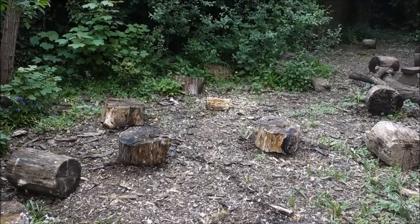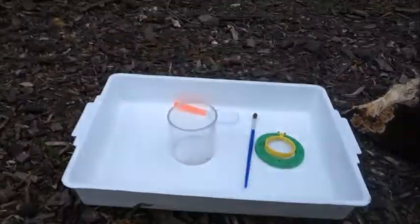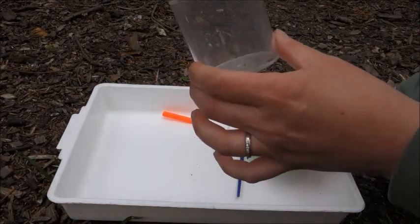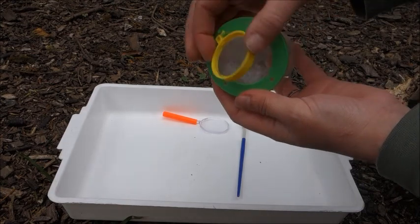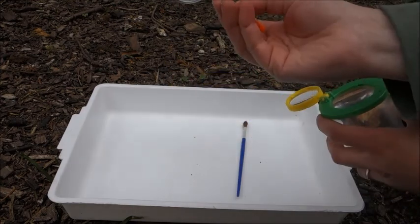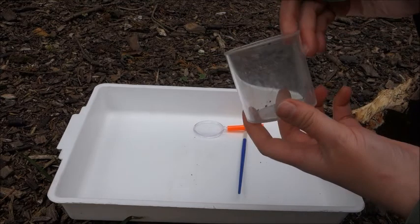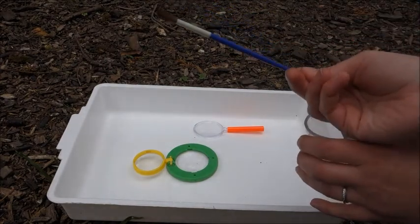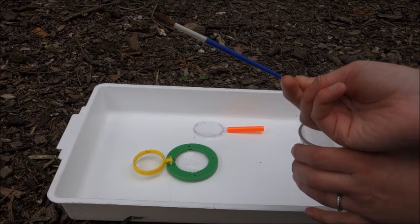First I need to show you what equipment we use to hunt for mini beasts. The most important thing is a pot to keep the mini beasts safely inside. This one has a lid that's got a magnifying glass in it to help us see them closely. If you don't have a pot with a magnifying glass in the lid, you might want to use a handheld magnifying glass, or you would just use your eyes — most of them are big enough to see without anything. The other thing is this high-tech piece of equipment known as a paintbrush. We're not going to be painting the mini beasts, so why would I need a paintbrush?